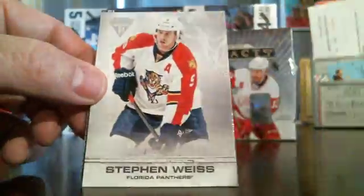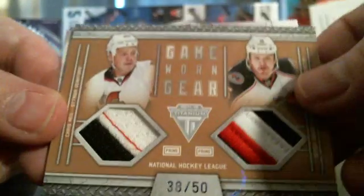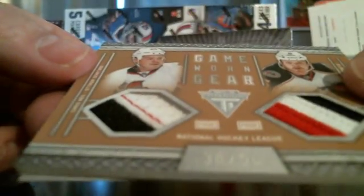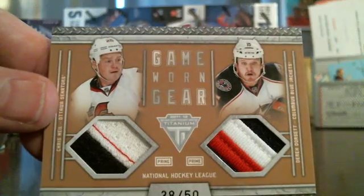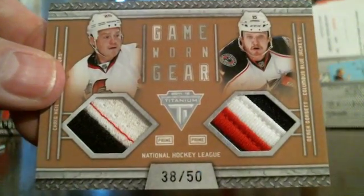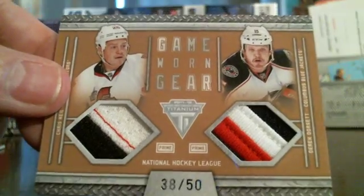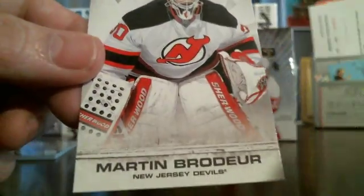Last pack, guys. Here's another dual patch — nice low number, out of 50. Cool looking patches here. It's Chris Neil of Ottawa and Dorsett again for Columbus. When there's two teams on a card it goes to the team on the left, so this card's going to go to Ottawa. Nice looking game-worn gear, 38 out of 50 — nice low number. This one is going to go to Ottawa. And the base card.